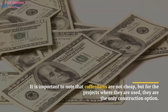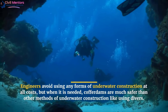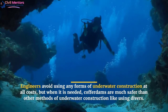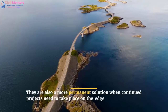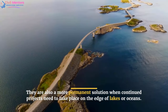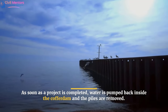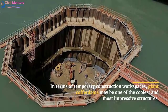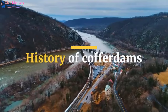It is important to note that cofferdams are not cheap, but for the projects where they are used, they are often the only construction option. Engineers avoid using any forms of underwater construction at all costs, but when it is needed, cofferdams are much safer than other methods of underwater construction like using divers. They are also a more permanent solution when continued projects need to take place on the edge of lakes or oceans. As soon as a project is completed, water is pumped back inside the cofferdam and the piles are removed.